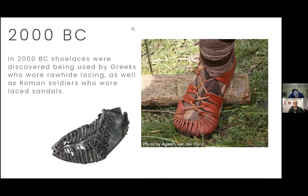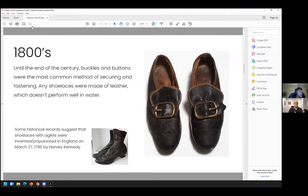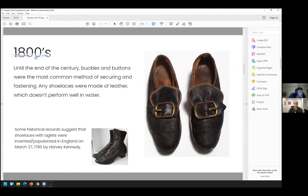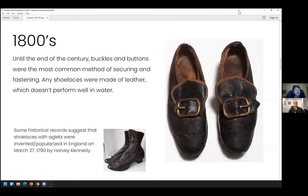More modern shoelaces that we can think of are from 2000 BC, used by the Romans and the Greeks. In 2000 BC, this is mostly the common shoelace you would see — everything made out of leather with leather laces.